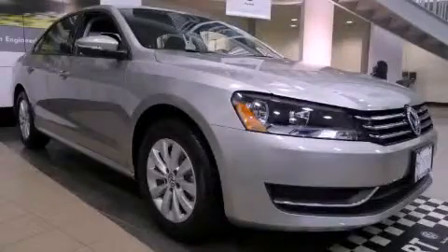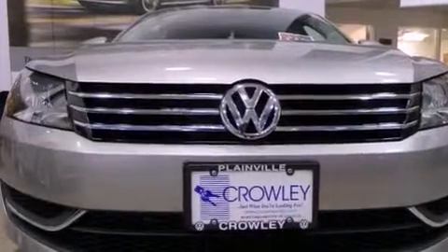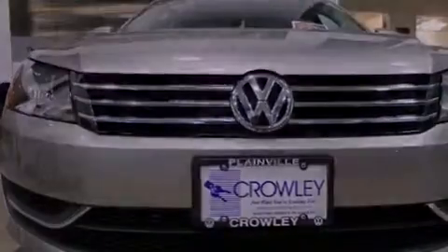This is a brand new 2012 Volkswagen Passat. It features a 2.5-liter, 5-cylinder engine and an automatic transmission.